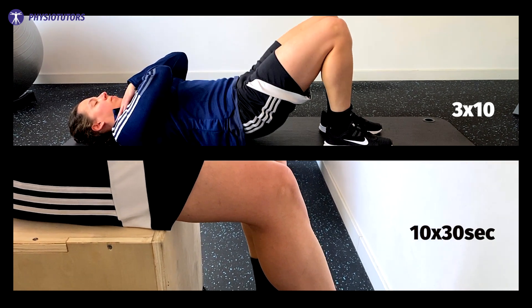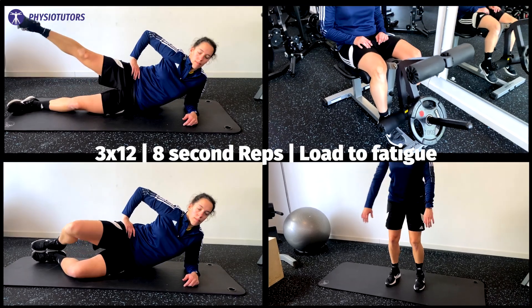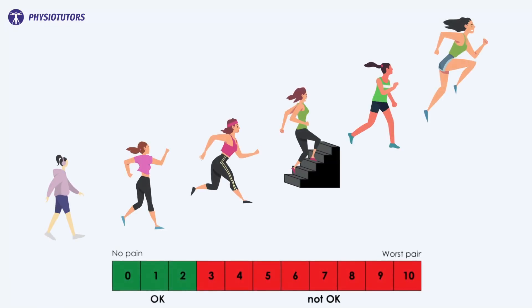From week 5 to 8, the exercises progressed to more dynamic ones: side-lying hip abduction, seated knee extension, clams, and semi-squats. This phase also contained the gradual return to activity using the activity ladder, beginning with a warm-up and followed by 15 minutes of performing the activity. Every week, 5 minutes could be added if pain did not exceed the okay zone. The activity ladder contained six levels.